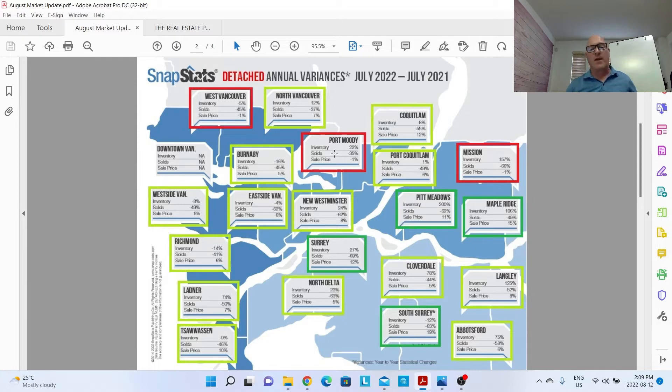West Vancouver and Port Moody are two markets where you need to look a little closer, because they have very real luxury markets and high-end properties that can throw off averages — for instance, if five $10 million properties sold in West Van either this month or one year ago. That can totally skew the average price. Anmore also has a lot of luxury properties. So whenever I see West Van or Port Moody sticking out, I always dig deeper into those numbers. In the lime green, prices are up between 0% and 10% year over year.